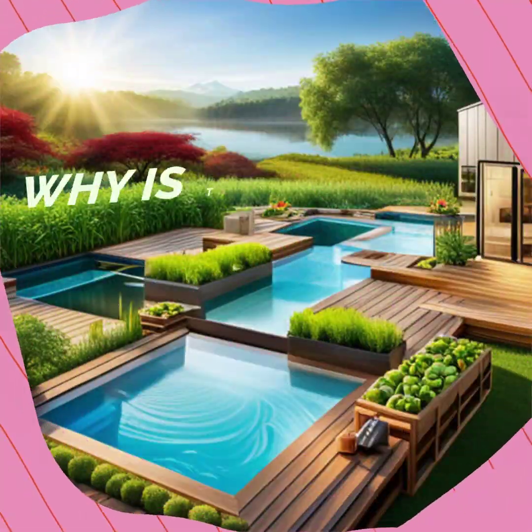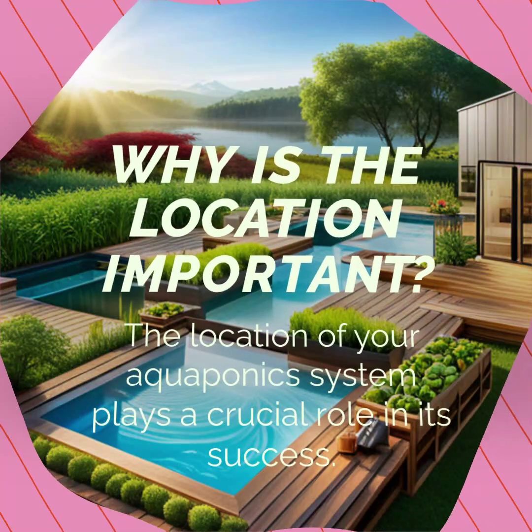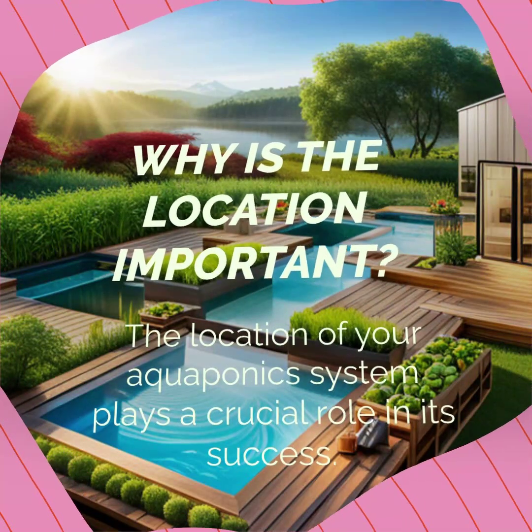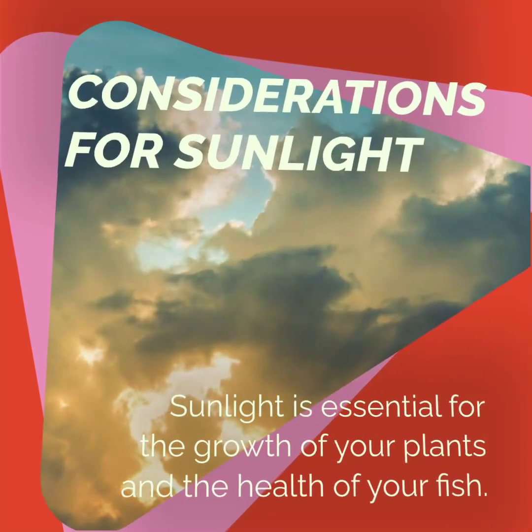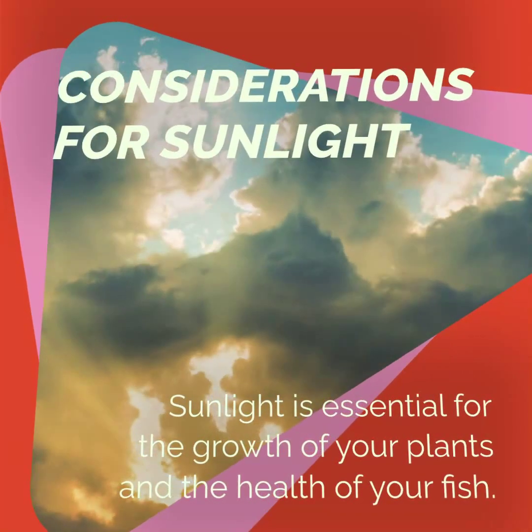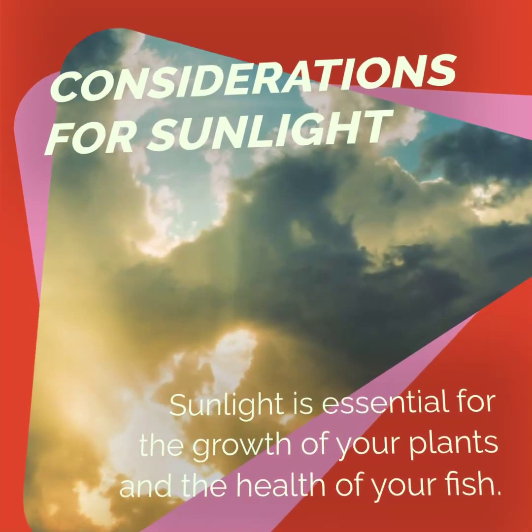Choosing the right location ensures optimal sunlight, temperature, and accessibility for your aquaponics system. Look for a location that receives at least 6-8 hours of direct sunlight per day to provide enough energy for photosynthesis.